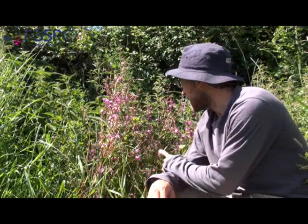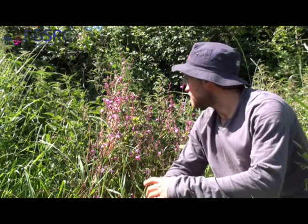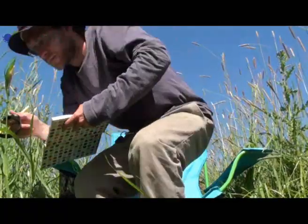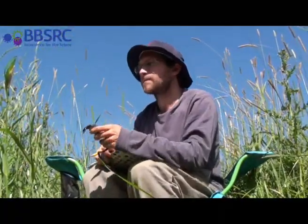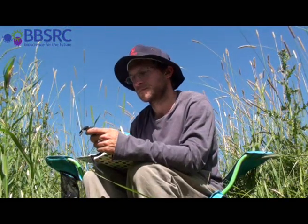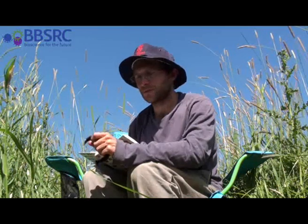This is my first experimental patch today. This is red campion, the flower that I look at, and I'm going to sit here for 20 minutes and observe if any bumblebees come to visit these flowers. No bees this time.